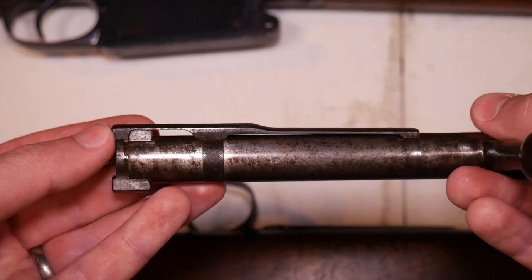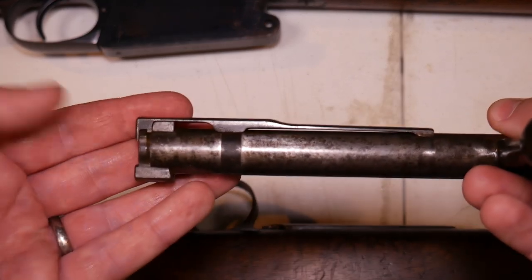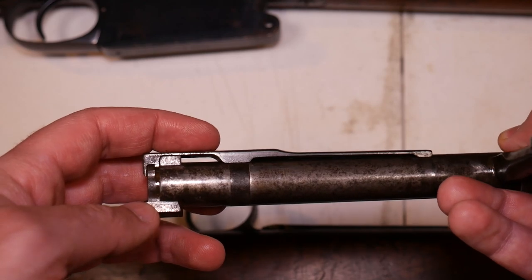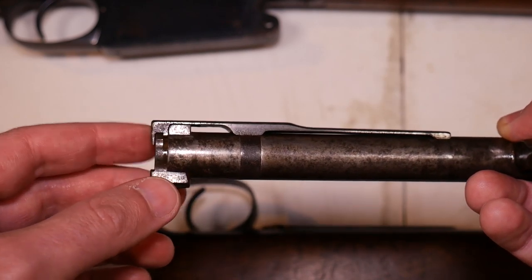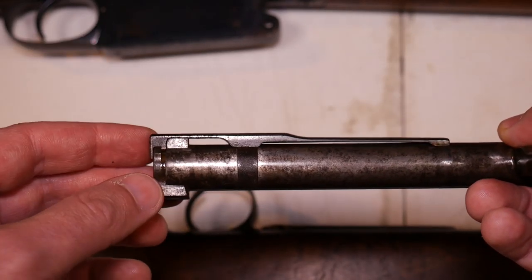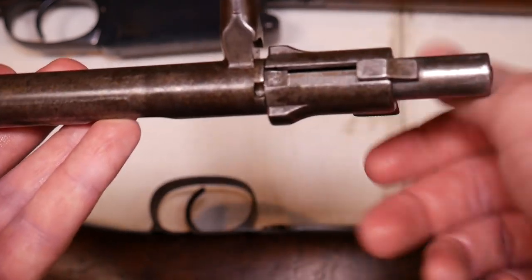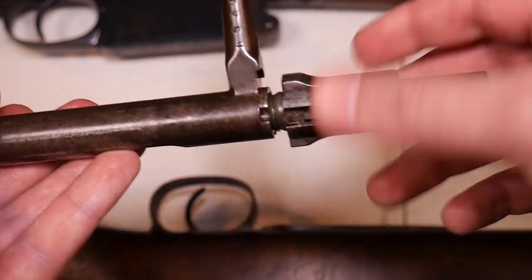Probably the biggest difference between the 1891 and the 1893 bolt is the addition of this large extractor on top — a fantastic feature seen on all following models. It's nice and strong; the harder you pull on it, the harder it grips a stuck case. Usually the case rim will get ripped off before this extractor fails. Also, the Mauser bolt no longer needs tools to be disassembled — in the top position it simply unscrews, which is really nice and very similar on all following models.